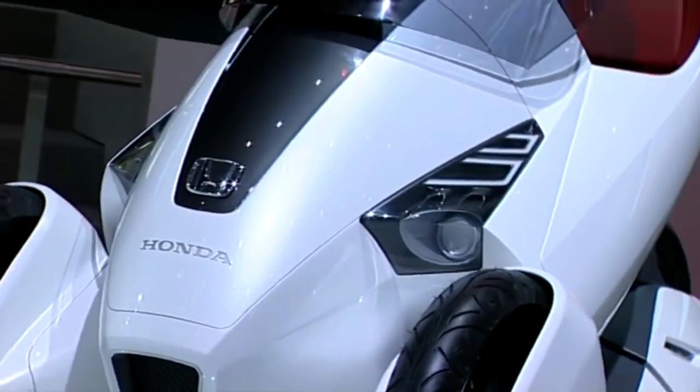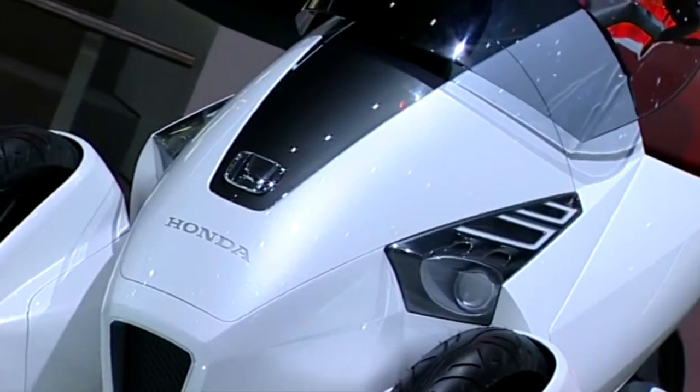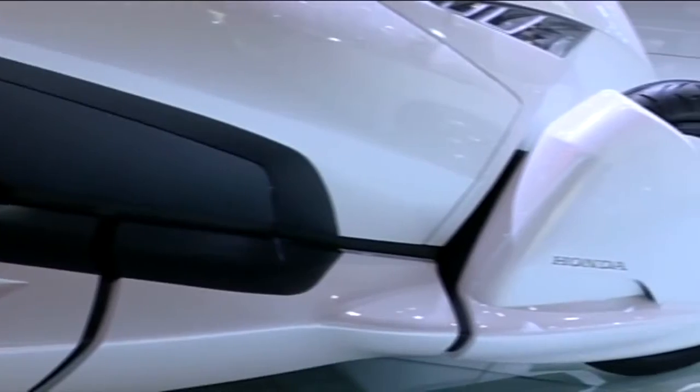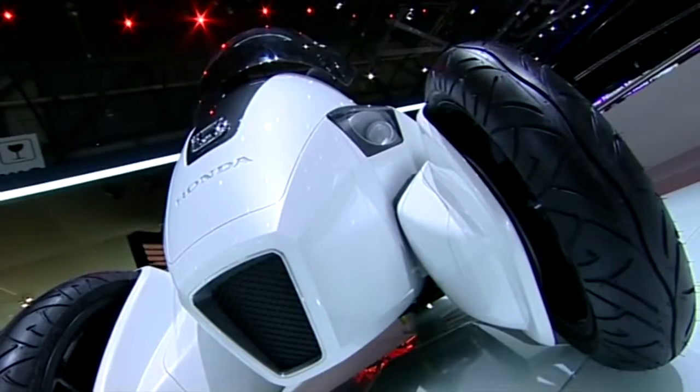The inspiration for the design of 3RC started from our package concept. This was a basement platform, very safe and protective. I consider this vehicle as a car, in order to provide car usage in the future.